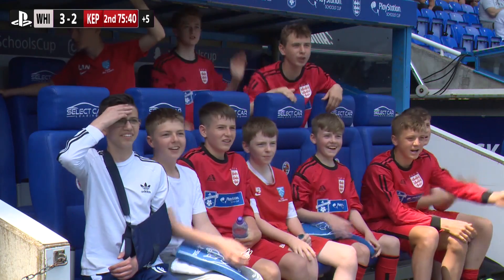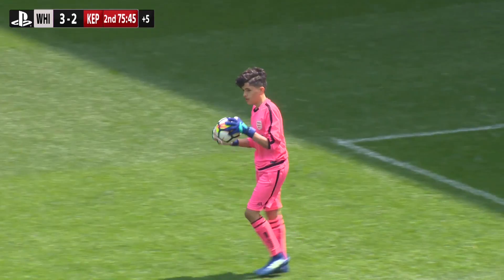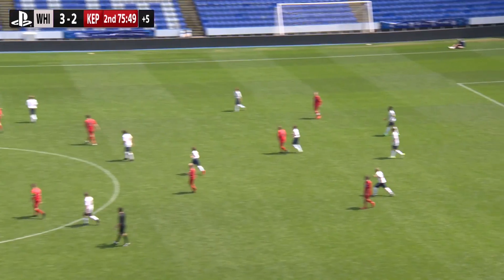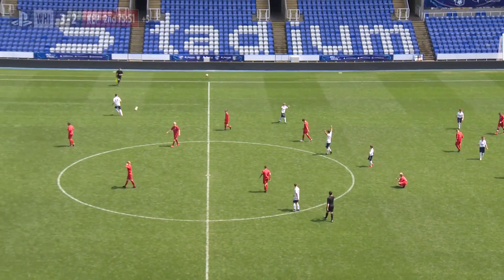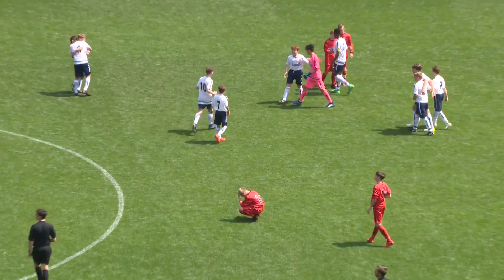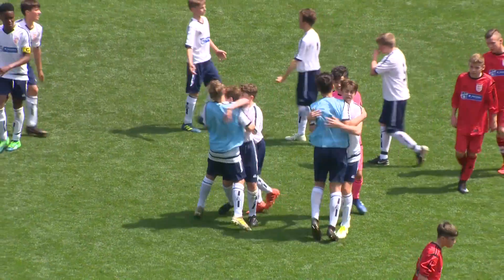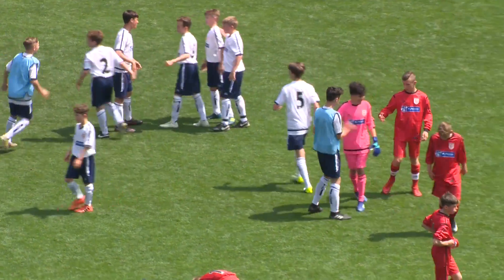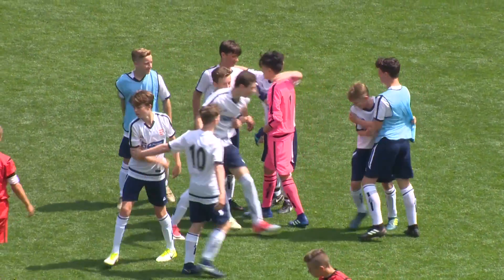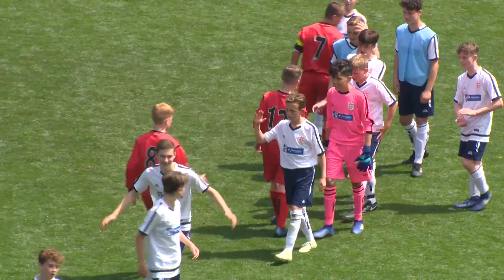Oh, it's Crossley again! Look at them — they cannot believe it! Two chances in a minute in the dying seconds; it would have brought KPR level. But that is it — what a finish to this match! Witgift walk away as victors, but KPR — what a finish that was, so close to getting an equaliser two or three times in those final five minutes. Witgift dominated in the first half and are the rightful winners.